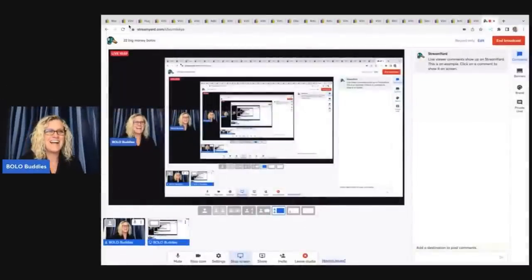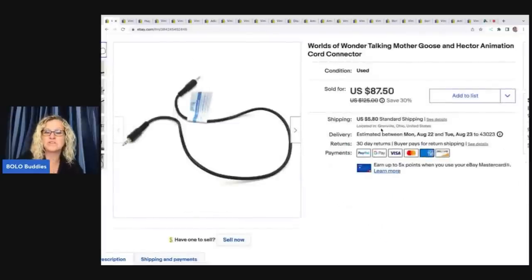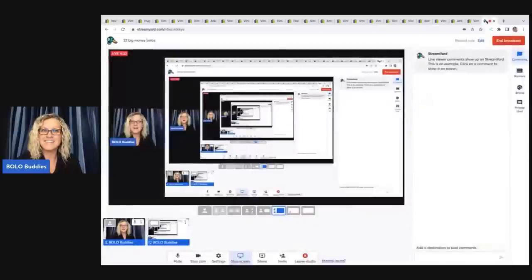Oh, you guys, we got to go back — I forgot to show you the one I was going to save for the end. Here it is. It is a World of Wonder talking Mother Goose and Hector animation cord connector. This is the cord that connects the two plush talking animals. I sold this for $74 best offer plus shipping. It took a long time to sell, but I sold it for crazy good money. Super excited about that one.